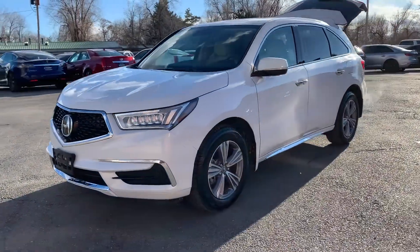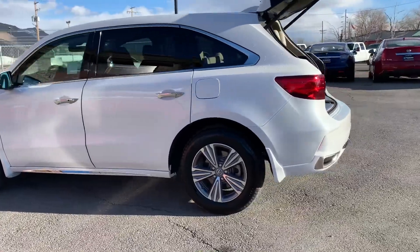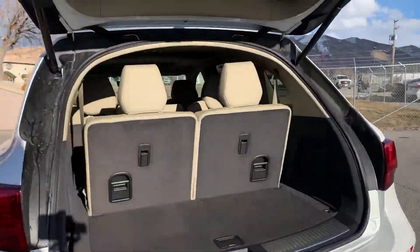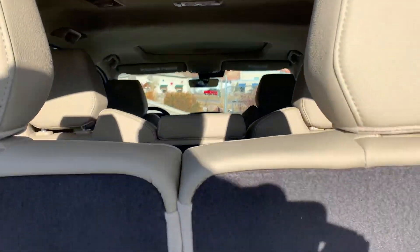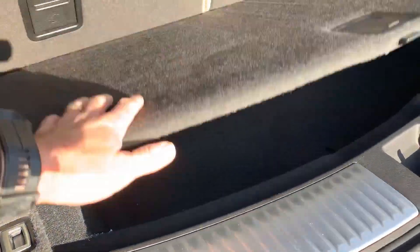This has alloy wheels, dual exhaust, and a third row in this model. And this is basically a stowage trunk.